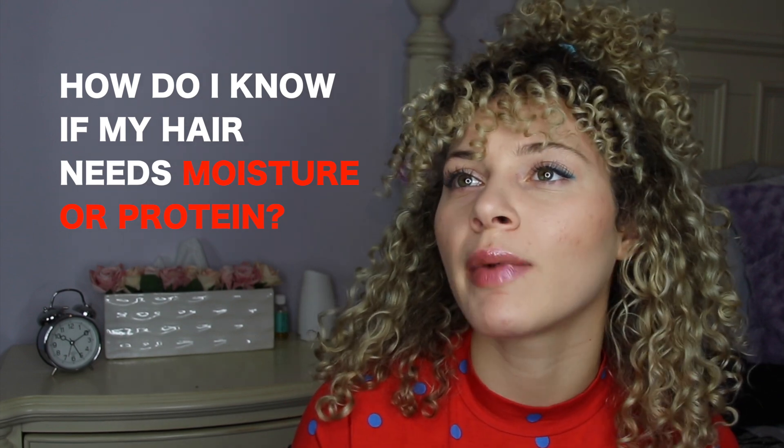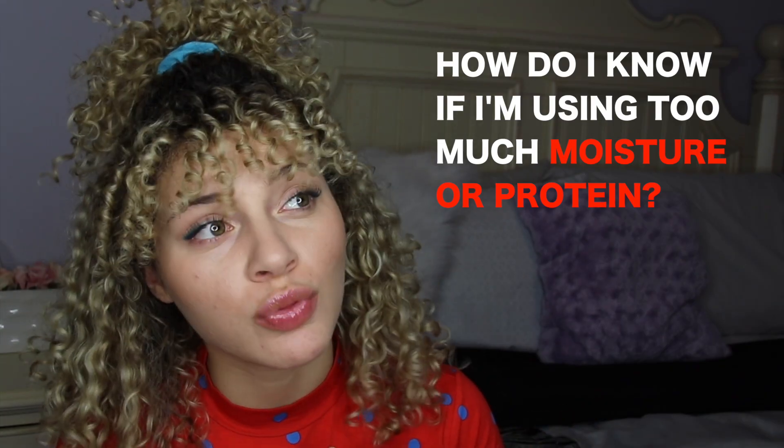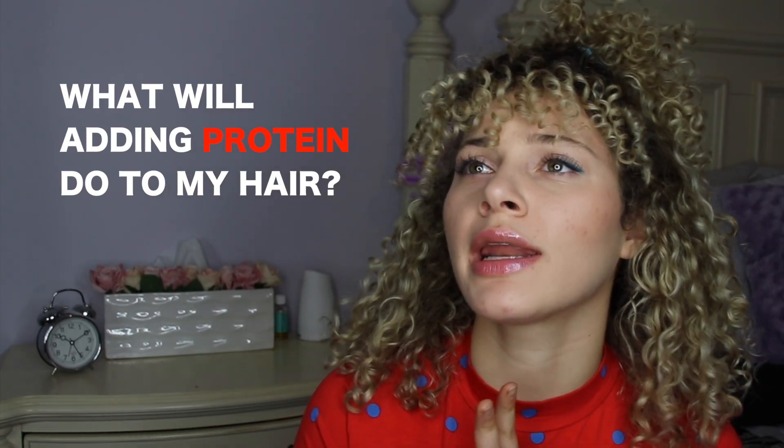You guys will ask me: How do I know if my hair needs moisture or protein? How do I know if I'm using too much moisture or protein? What will adding protein do to my hair? And what's the best way to add these to my routine? Keep watching and I will answer these four questions.